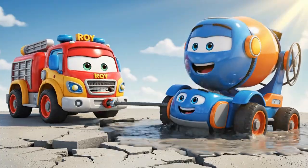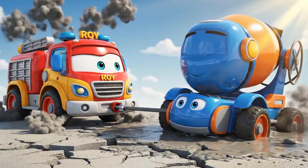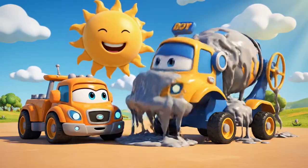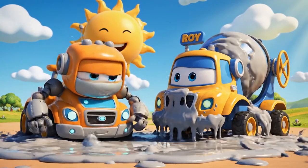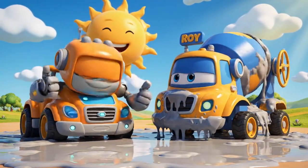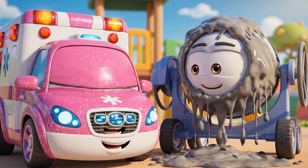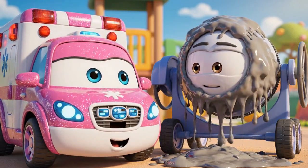I'm moving! I'm moving! Pull, Roy! He's free! You did it, Roy! Teamwork! You're safe, Mickey! But you're gonna need a really big wash!